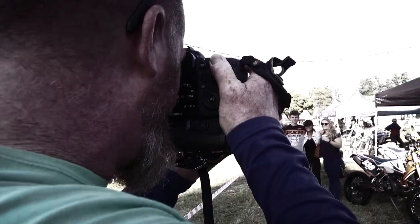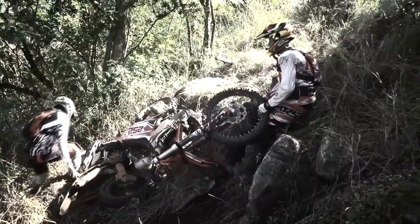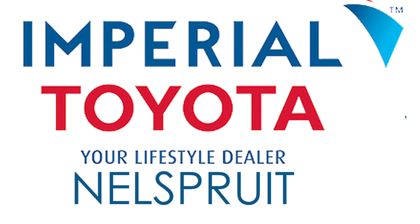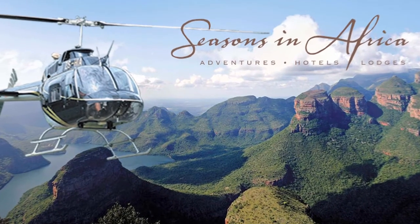The next round of the series takes us to the 9th of June for the Hazyview Enduro — we'll be there, we hope you'll join us. All of the action from the Imperial Turtle Nelsprite Casterbridge Enduro was proudly brought to you by Imperial Turtle Nelsprite, along with our Eye in the Sky and accommodation sponsor, Seasons in Africa.